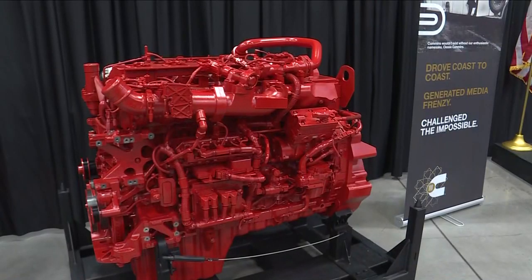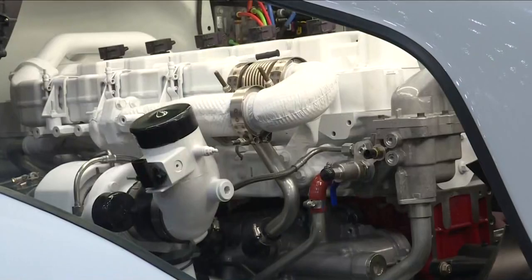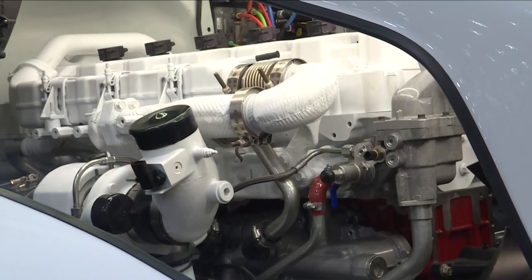And this is the future — the fuel agnostic transition engines like this one that will use natural gas, to be built here at the plant as part of Cummins' plan to get to zero emissions by the year 2050. On the assembly line, you can produce a diesel engine, you can produce a natural gas engine, and you can produce a hydrogen engine.